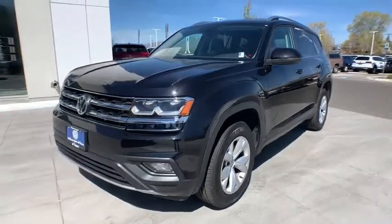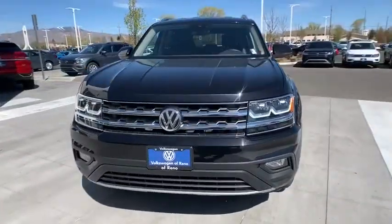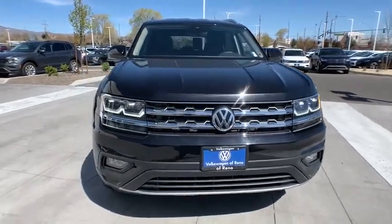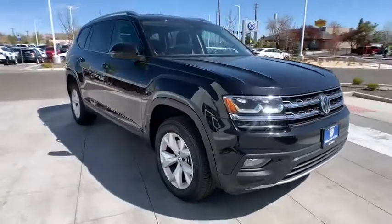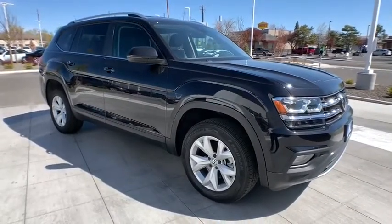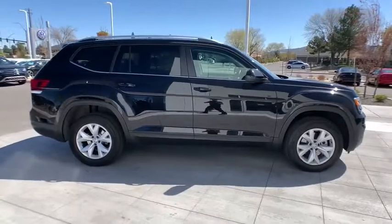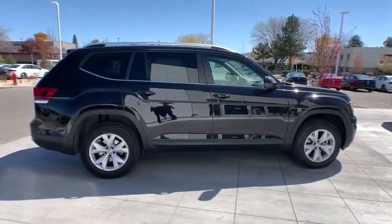We are pleased to show you the 2019 Volkswagen Atlas. The Volkswagen Atlas provides you all the flexibility you'd expect from a crossover vehicle with three rows of seating. The Atlas also features the latest in audio and safety technology. This vehicle has less than 30,000 miles.